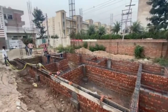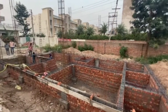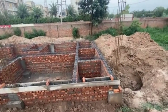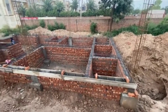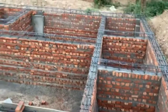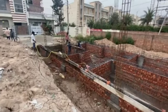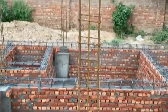We will mention our number in the description below — you can call us. This was our part 2 showing how we put tie beams. We use TMT bar 16mm, 12mm, and 8mm. Above this, we will see how our foundation is.